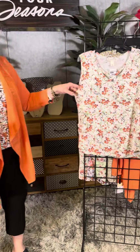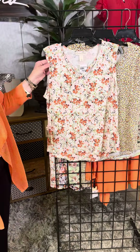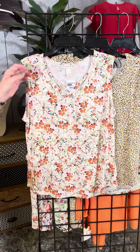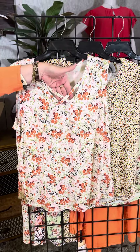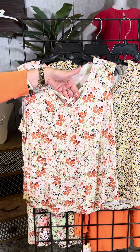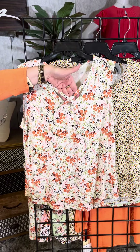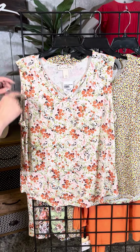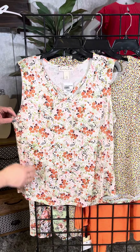We have more tops in Missy that match this sweater. The first one is a beautiful white-based floral with a beautiful little scatter floral and a crisscross detail along the neck, similar to the one I have on — so I didn't need a necklace, which I really like. It has a bra-friendly strap and nice coverage on the arm.